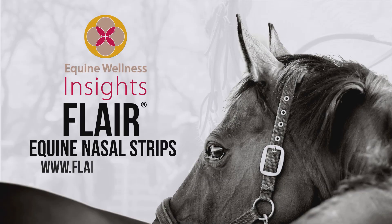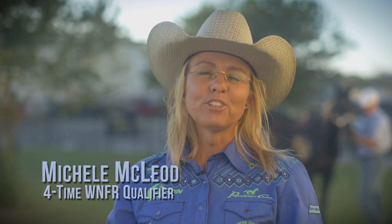Equine Wellness Insights, brought to you by Flare Equine Nasal Strips. In episodes 1 and 2 of this equine respiratory series, we learned that helping your horse breathe more easily optimizes performance and recovery.